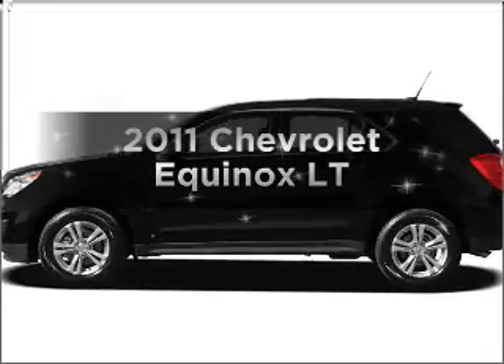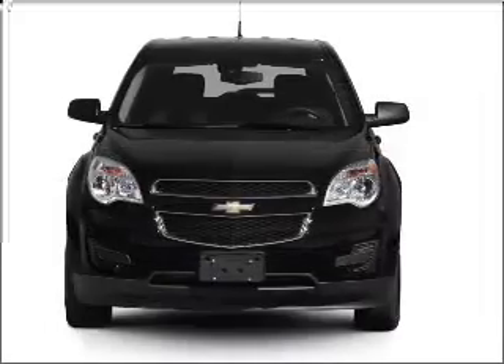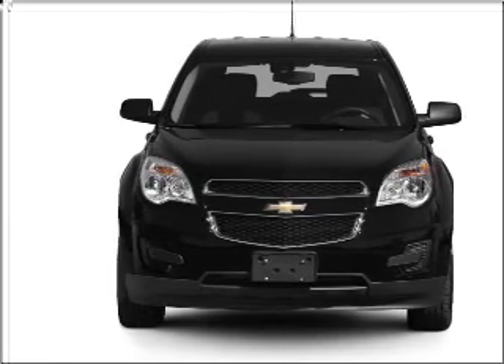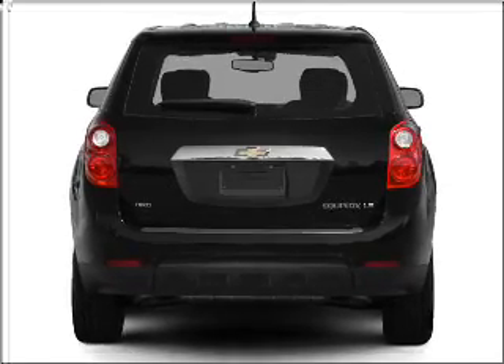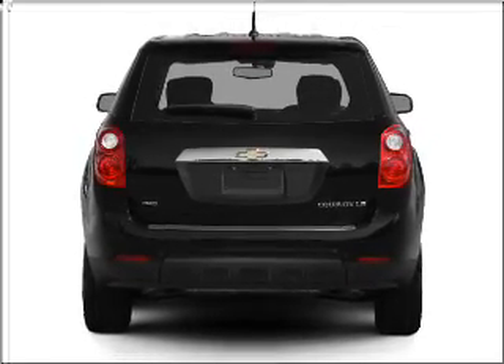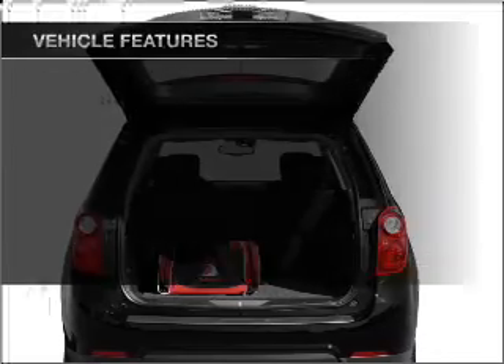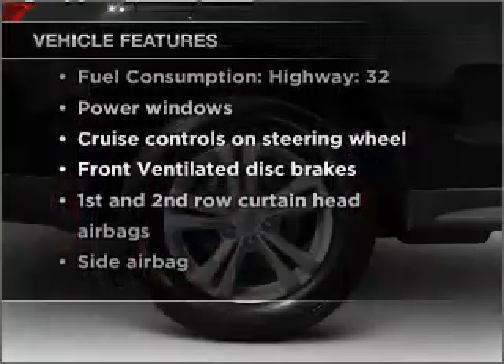Introducing the 2011 Chevrolet Equinox — this is the set of wheels you've been looking for, with an efficient four-cylinder engine that responds smoothly to its six-speed automatic transmission. Premium wheels give a more luxurious look. Anti-lock brakes help you bring your vehicle to a safe stop. Memory settings are just one of the extras, and with these notable features, you won't want to miss out on the opportunity to own this amazing vehicle.